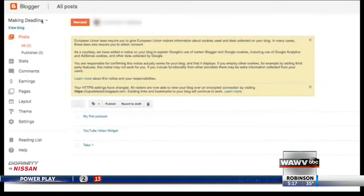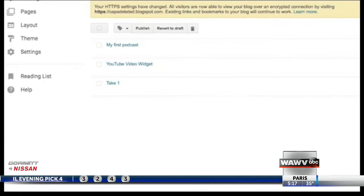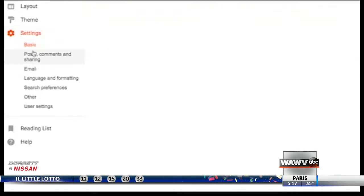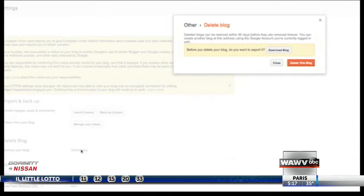Were you ever a Blogger user? That's an easy one to take care of. After you log in, select the drop-down menu at the top left, choose the blog you want to delete if you had more than one, select settings, then other, then delete blog. If you don't opt to permanently delete, the platform will keep your info for an additional 90 days.